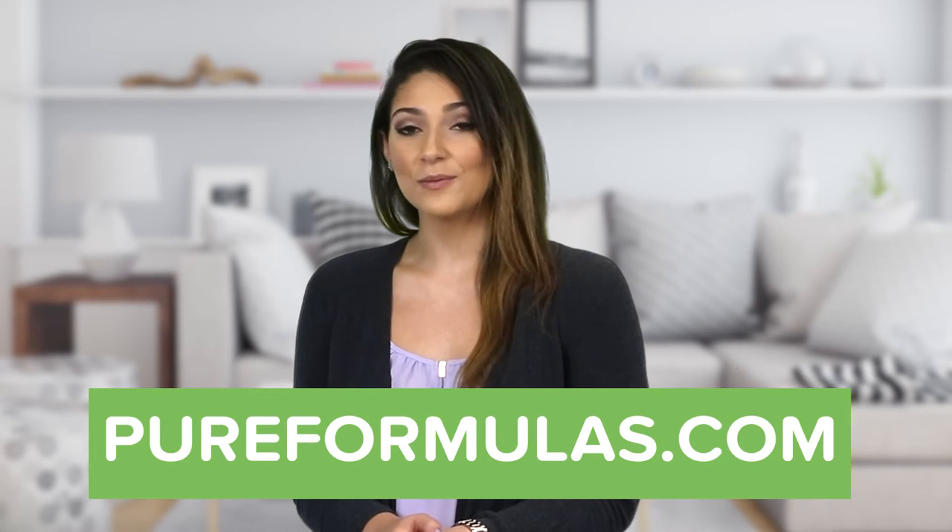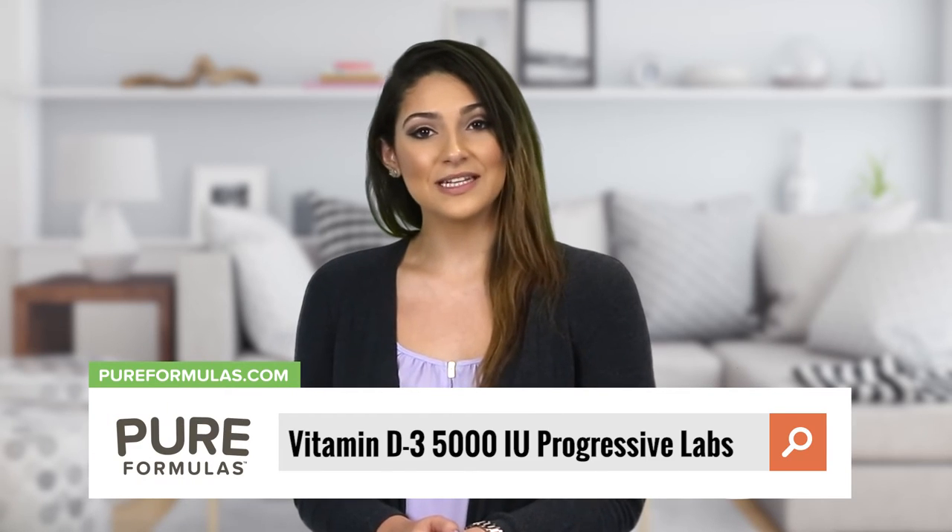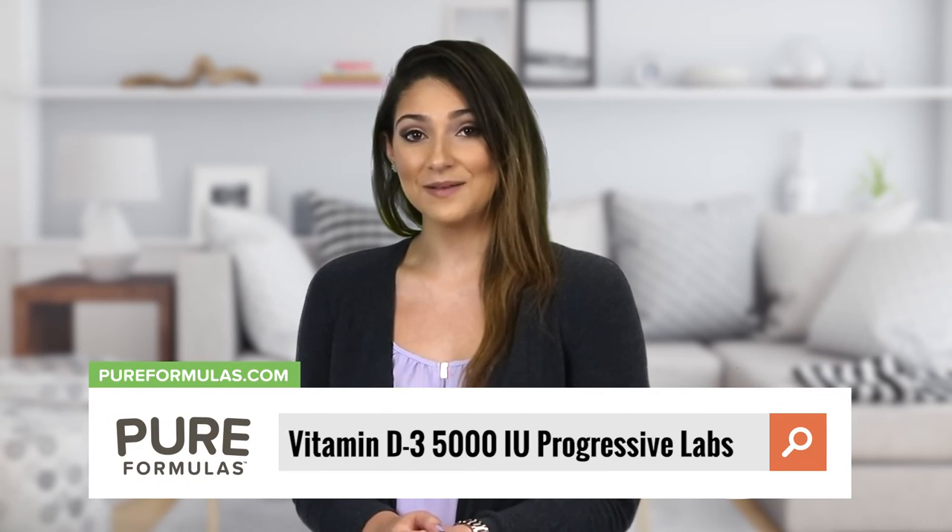To get more information about this product, visit our website at pureformulas.com and enter Vitamin D3 5000 IU Progressive Labs in the search bar.